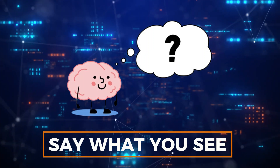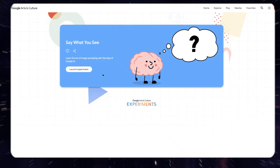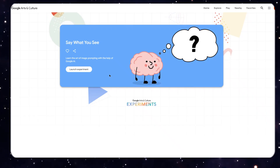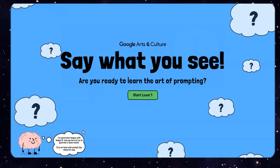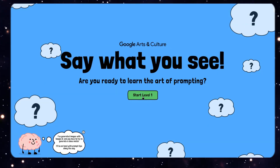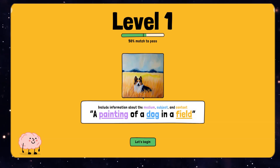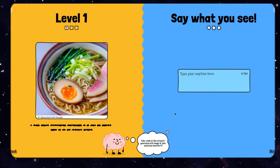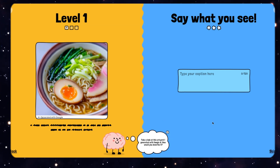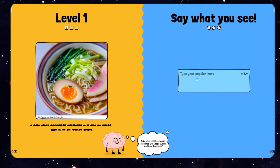Number 5: Say What You See. The fifth tool to highlight is Say What You See, a natural extension of the ImageFX tool. While the use case may not be universal, it can be a valuable tool for many. If you're interested in getting the most out of prompt-based image generation tools, honing your skills with Say What You See is a smart step.